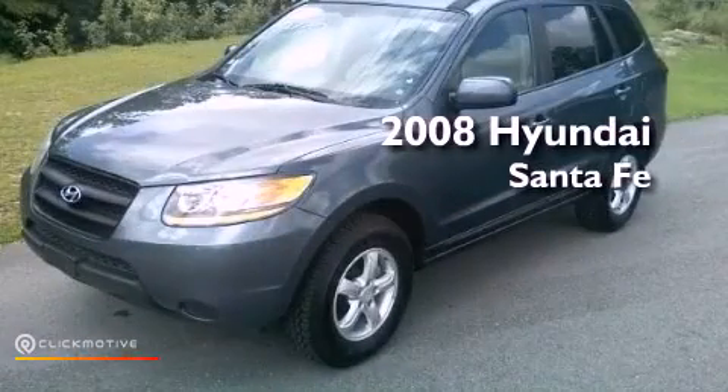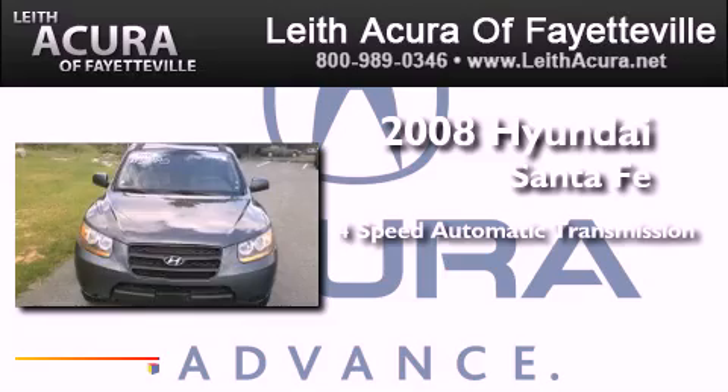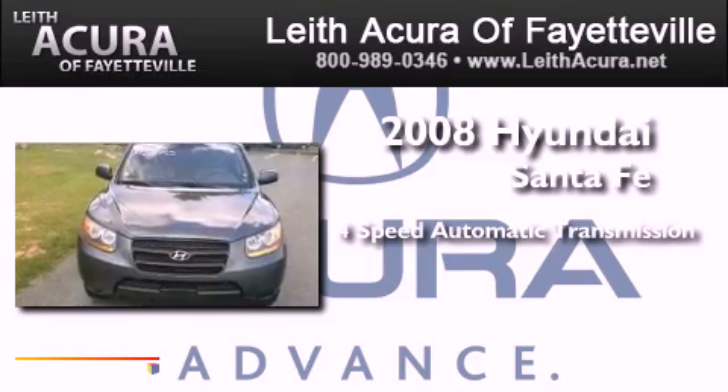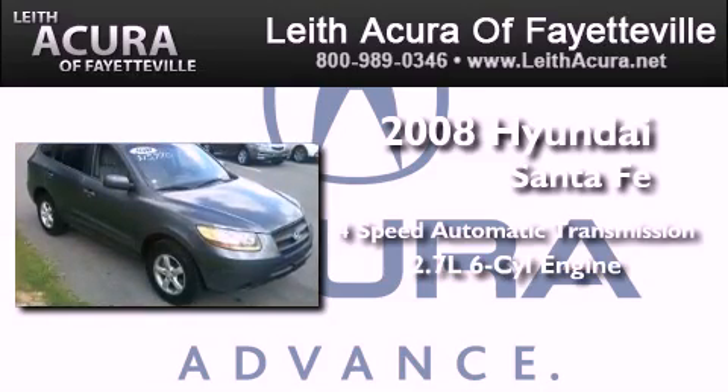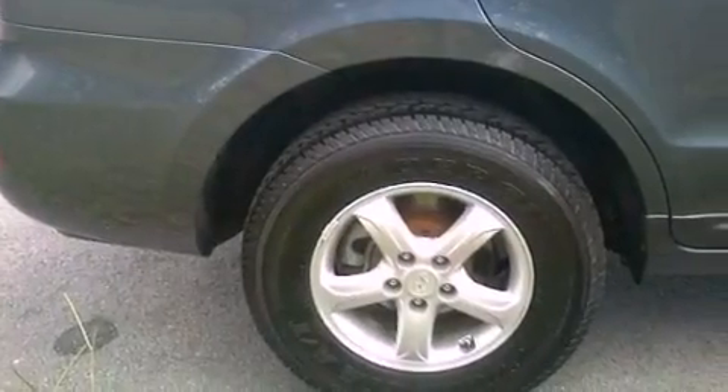This is a 2008 Hyundai Santa Fe. This crossover has an automatic transmission and a 2.7-liter V6. Its top features include a multi-link rear suspension, traction control and stability control systems.